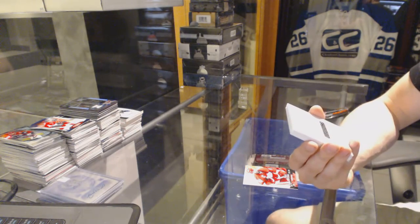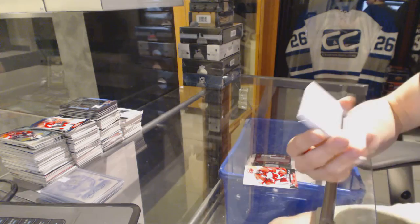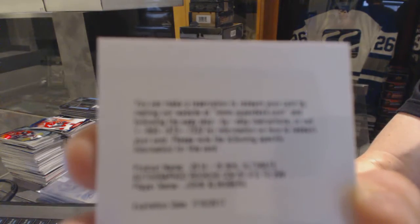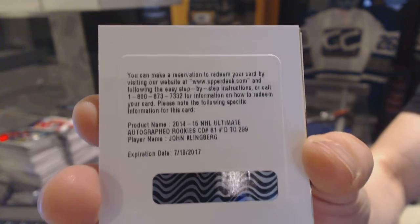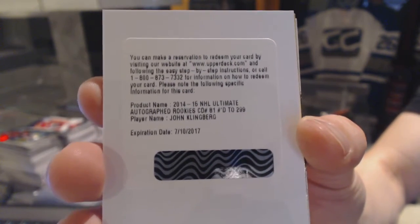We've got a redemption for a rookie autograph, number 299 for the Dallas Stars, John Klingberg. Rookie autograph, number 299 for the Stars.